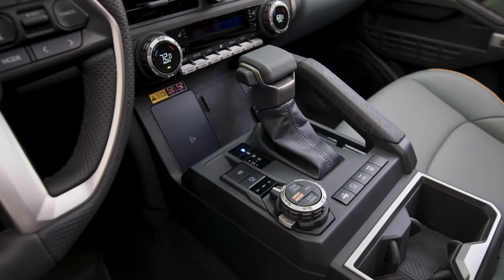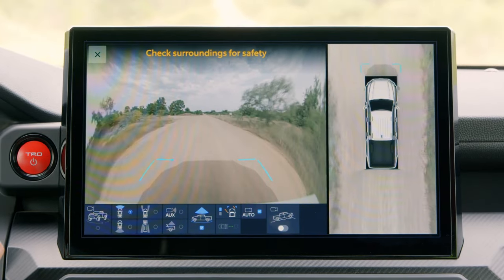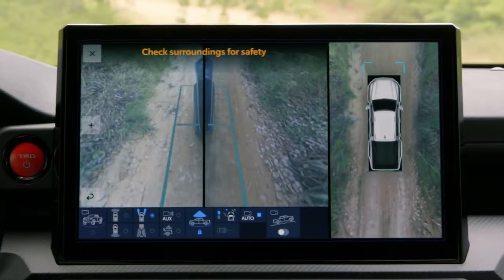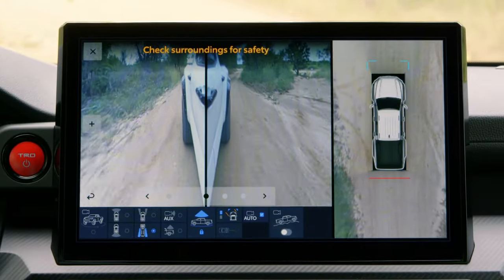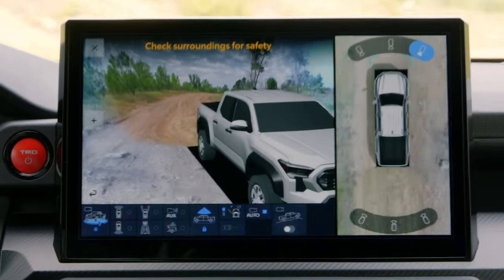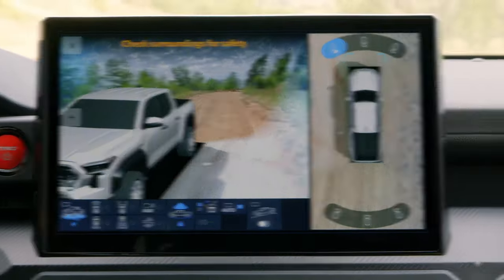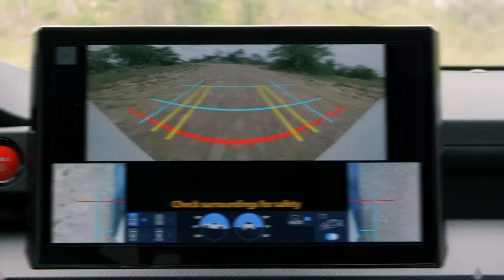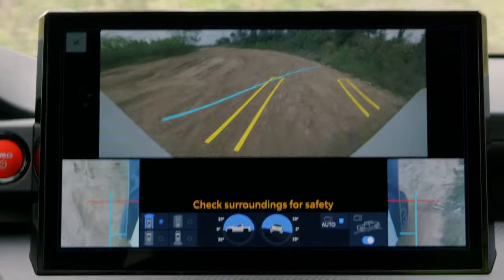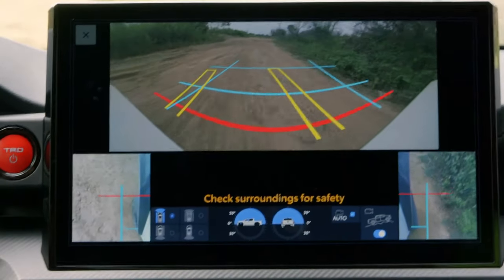Tacoma's off-road tech goes beyond amplifying capability — it also brings convenience by improving the driver's field of vision. That's where the Multi-Terrain Monitor comes in. Using several cameras mounted throughout the vehicle, it provides greater visibility of the road surface, allowing the driver to check surroundings and monitor the ground for obstacles that may not be clear from inside the cabin. Drivers can select between multiple views around the vehicle, and the system includes guidelines for added support when maneuvering on tight, narrow trails — making it as convenient as it is capable.